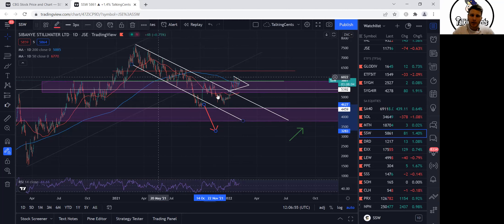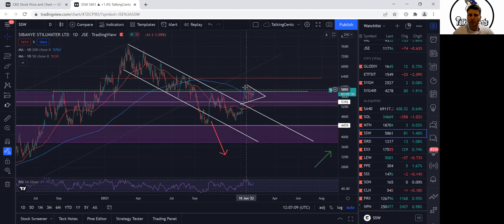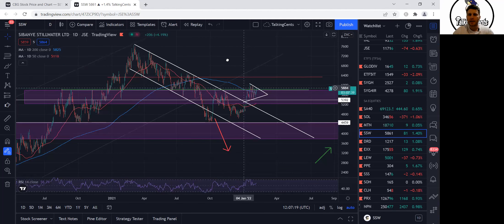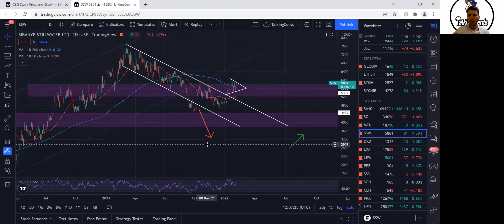Only recently in 2022, around January the 10th — about the middle of January — it broke out of that channel. You can see here clearly it broke out, then it formed a little bull flag and broke out again, and now it's consolidating and chopping sideways again. So the question of price action is: where does it go next?